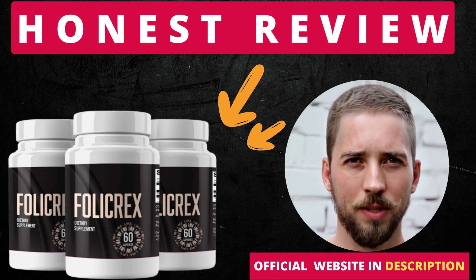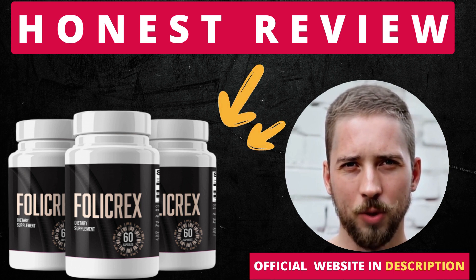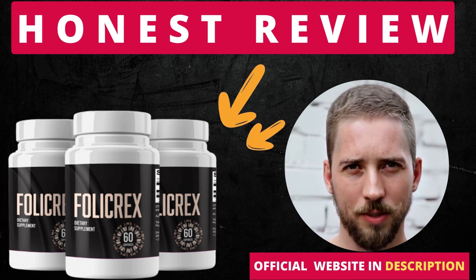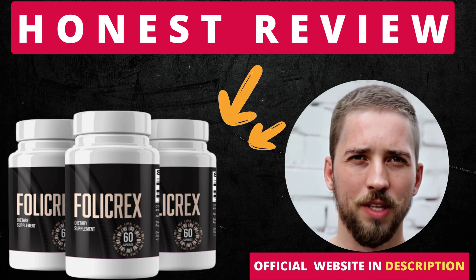For Follic Rex to work, you need to take the treatment seriously. You need to take it every single day, or else you won't see great results and you'll get frustrated. You can see initial results in the first month, but most people have better results after 3 months of using this product.